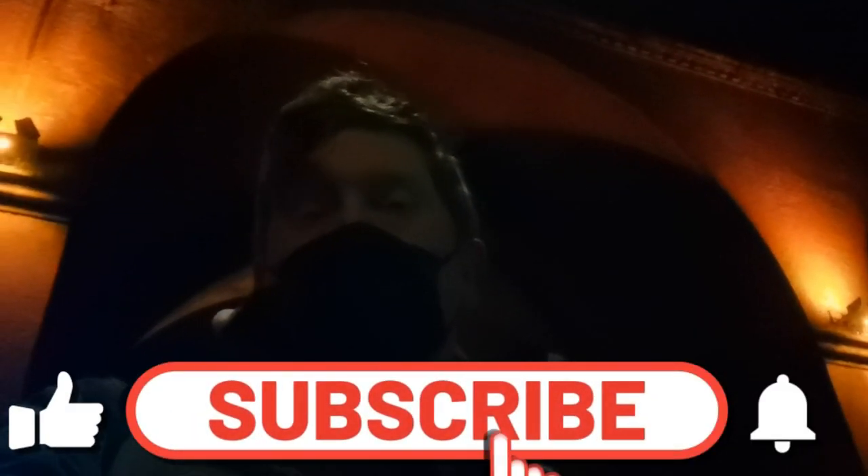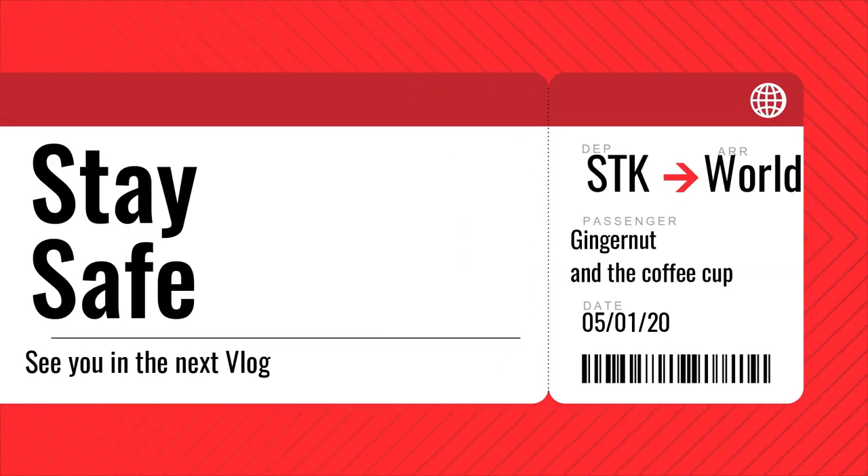That'll do it for another vlog from the Ginger's Up and Travelling Coffee Cup. I do hope you enjoyed it. If you did, please like, comment and share the video as it really will help. I don't know when my next vlog will be, but hopefully there'll be one in the coming weeks. Hope you can join me in that one.